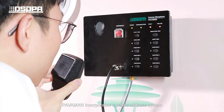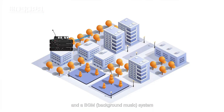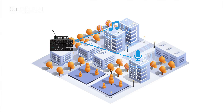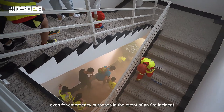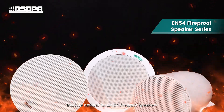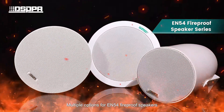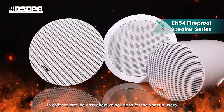The PA VA-9000 incorporates both a public address system and a BGM background music system. In the event of a fire, it can broadcast emergency announcements such as: 'A fire alarm has been reported in the building. Please proceed to the nearest available exit and evacuate the building. Do not use the elevators, use the stairwells only.' Multiple options for EN54 fireproof speakers are available to provide cost-effective solutions for various users.